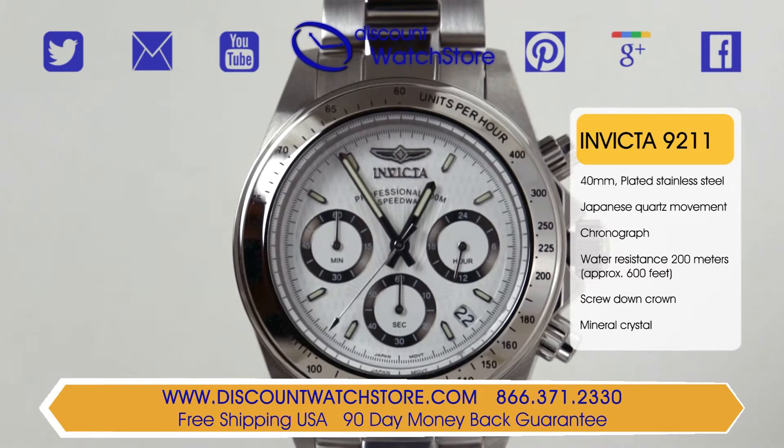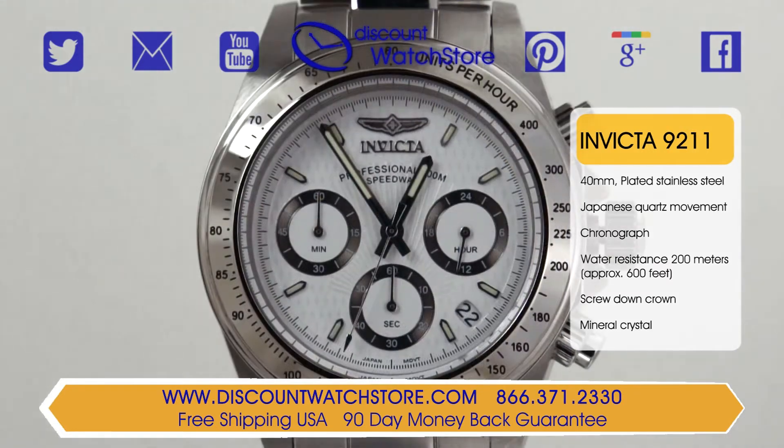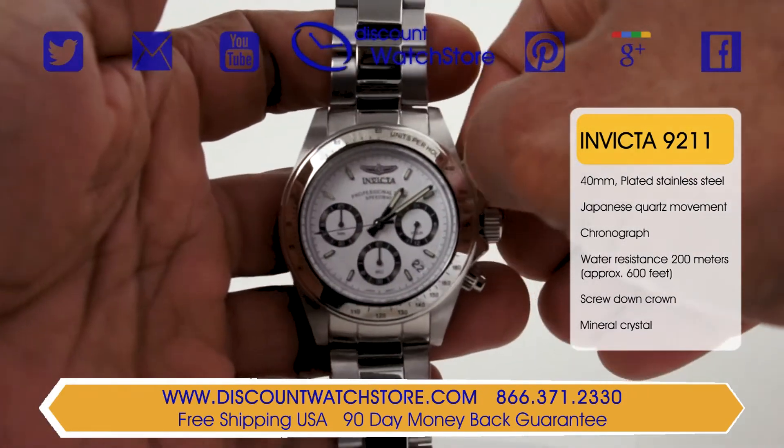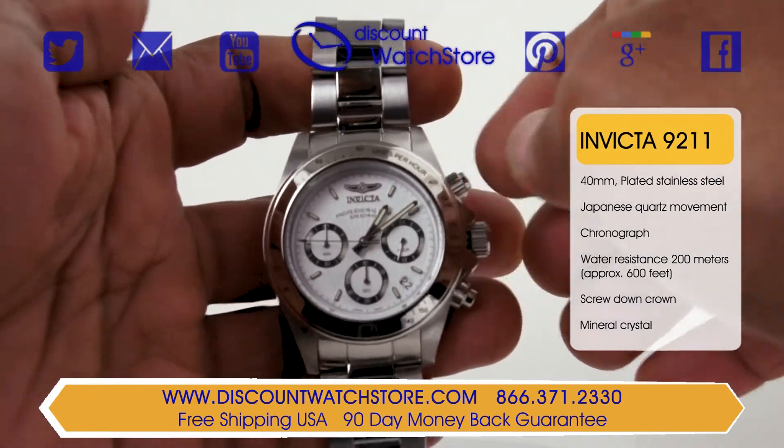The dial is white with subdials bordered in a silver tone, and it features a unique flange design on the dial. The hour markers are represented by indexes, with the exception of the 12 position which uses Invicta's logo. All of the dial elements glow in the dark so that you can read the time at night. Invicta also uses a hardened mineral crystal for protection of the dial from dust and moisture.